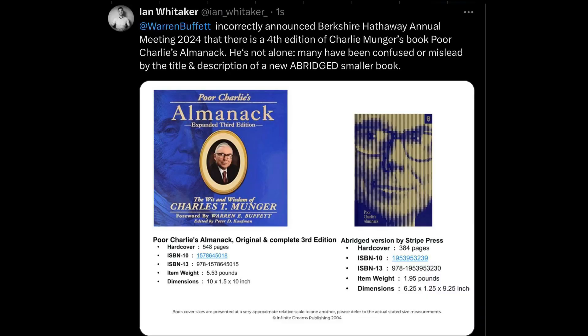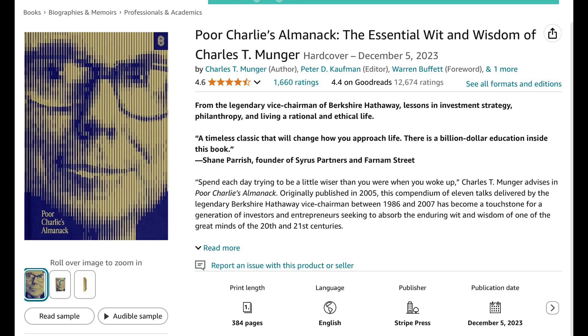To distinguish between abridged smaller books and the complete normal Charlie's Almanac: Poor Charlie's Almanac, the complete English edition, is in its third edition and there has never been an edition released to supersede it that is complete. What happened is that in late 2023 to early 2024, an abridged Poor Charlie's Almanac was released. The book is physically smaller and the contents are abridged — it doesn't have the complete contents.